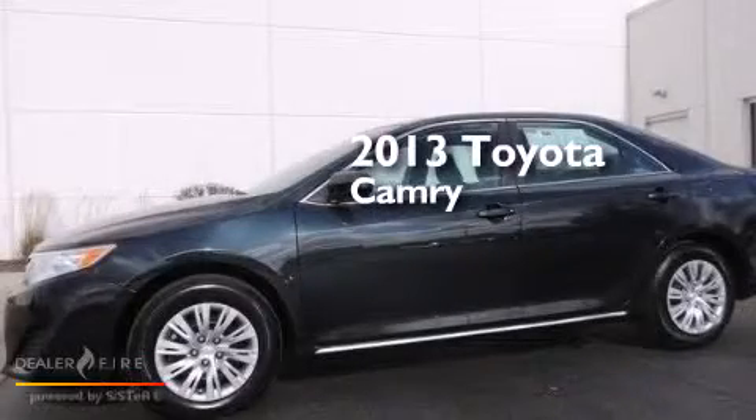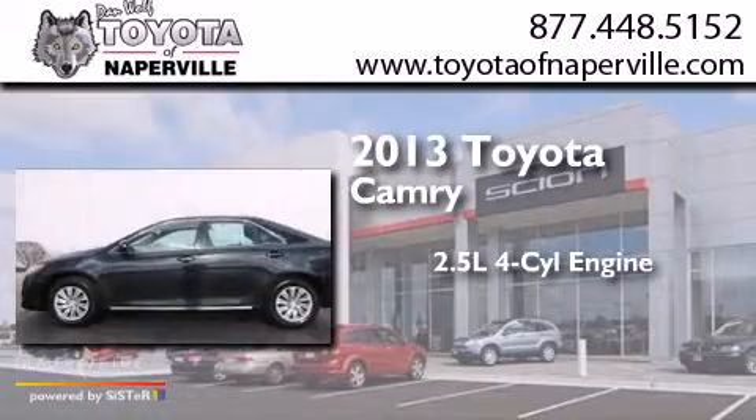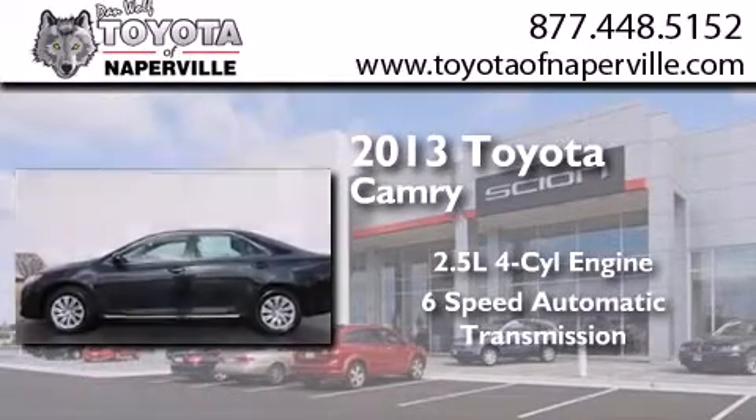This is a 2013 Toyota Camry. It has a 2.5 liter four-cylinder engine and a six-speed automatic transmission.